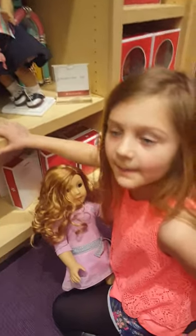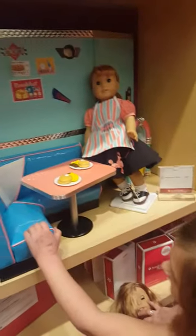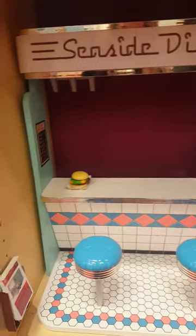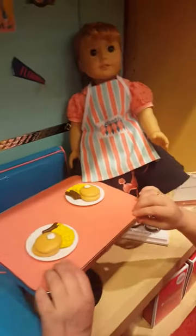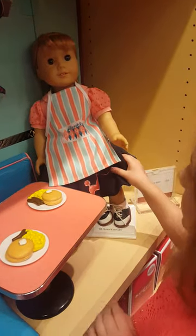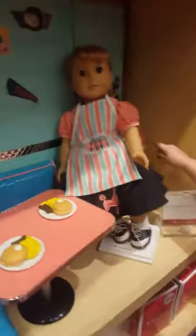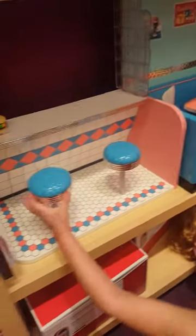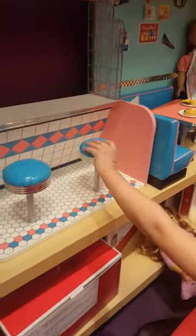Now we're at Mary Ellen's thing. She has this cute little diner. Wow, look at that. She has some food and a pretty table. Here's Mary Ellen, and the rest of it has stoves and a music box. And then there's some stickers and a stool.